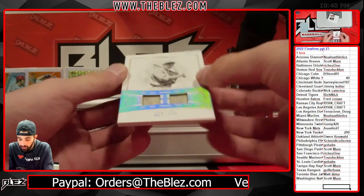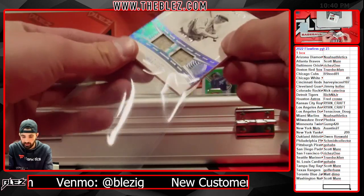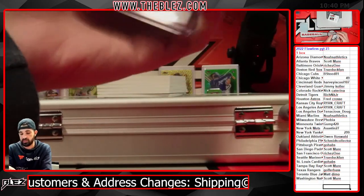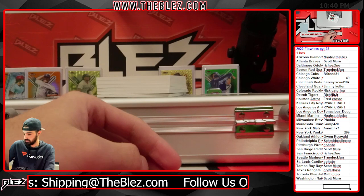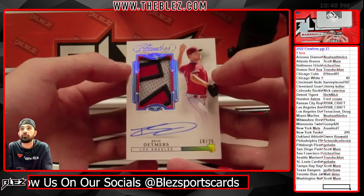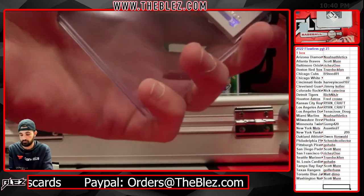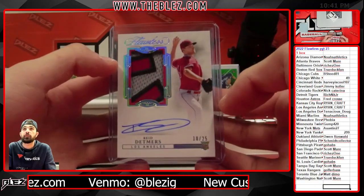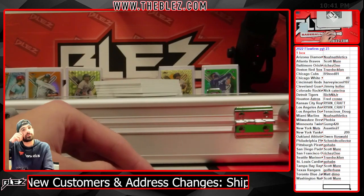We have Mel Ott for the Giants — 19 of 20 dual relics for Riches. Riches is having a day. There's a chance it hasn't gotten to him yet. Getting into our autos, we have an RPA of Reed Detmers number 25 for Crafts. Shipping is a little behind, but on those breaks like 5-Star, those should be sorted quicker.